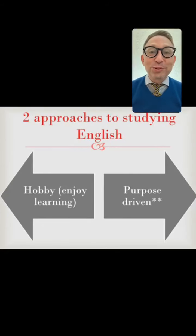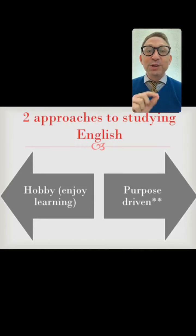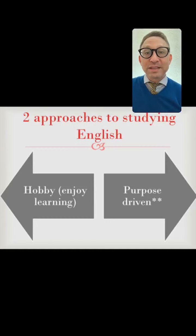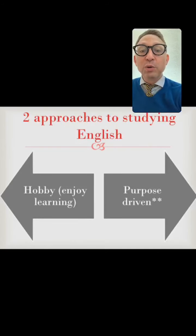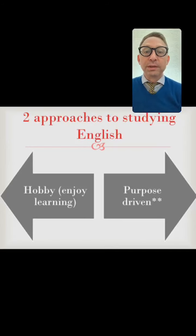There are two approaches to studying English. One is that you approach it as a hobby — you enjoy it, it's for leisure, and you have no real fixed goals. The other is purpose-driven: you're studying it for a reason, you have an objective. I'm assuming the second option today — a purpose-driven reason for studying English — which for most of us is related either to education, studying at a university, or getting a better job.